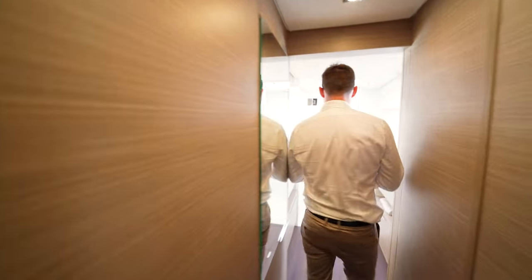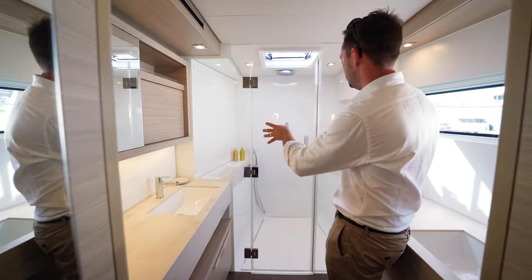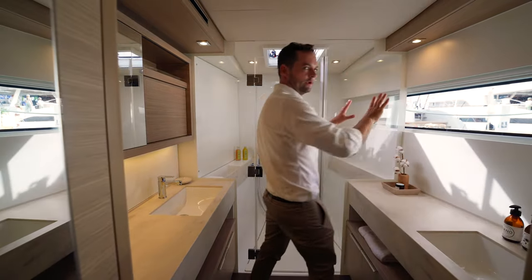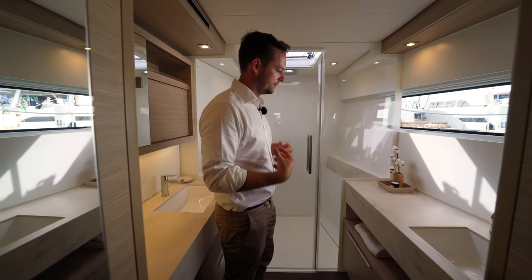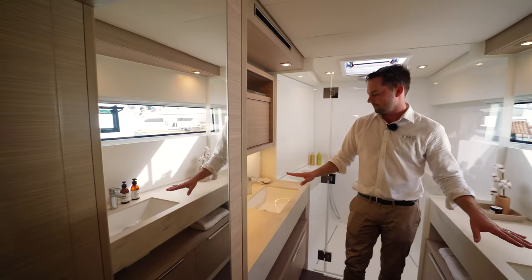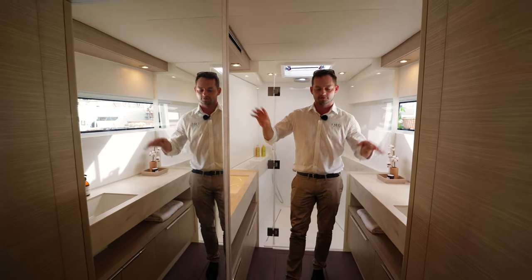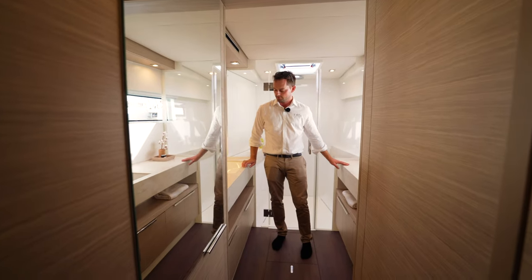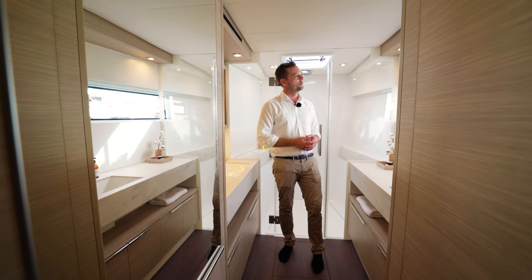Coming through to the bathroom, we have the full-width shower with a rain shower. Plenty of natural light with a whole window — there are three large windows down the side of the boat, heaps of light coming in. One of the best things is the his and hers sinks — one for each of the occupants of the master cabin. Nice mirrors and plenty of storage underneath, and a really nice Corian finish in here that makes the whole bathroom pop quite nicely.